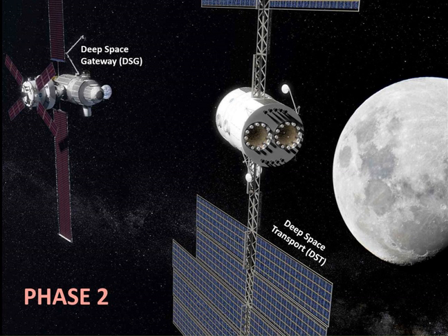The spacecraft's habitat portion will likely be fabricated using tooling and structures developed for the SLS propellant tank. It would be 8.4 metres in diameter and 11.7 metres in length.